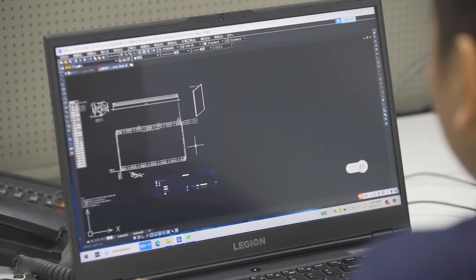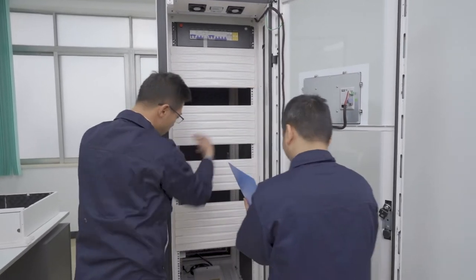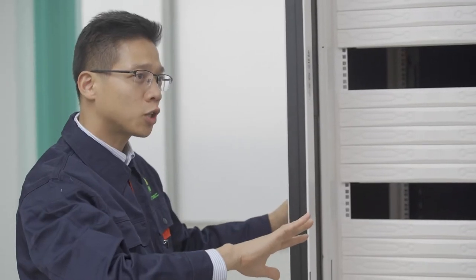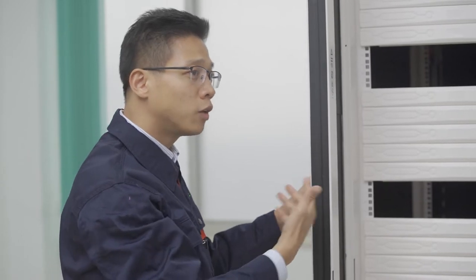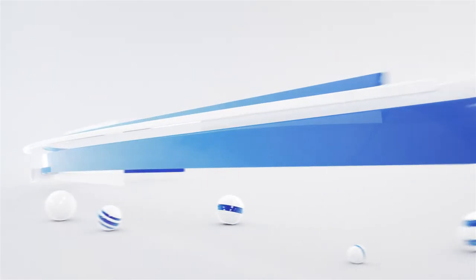It is our core mission to continuously integrate and use the latest technology in our product development. We strive to deliver design excellence products to meet the high expectations and changing needs of our customers.